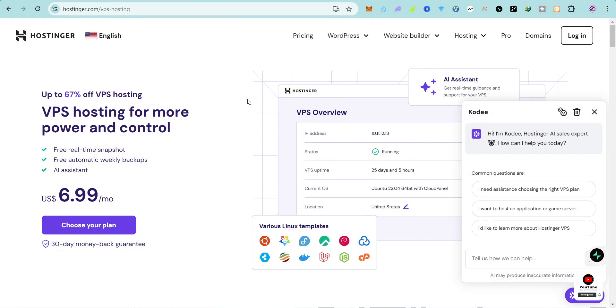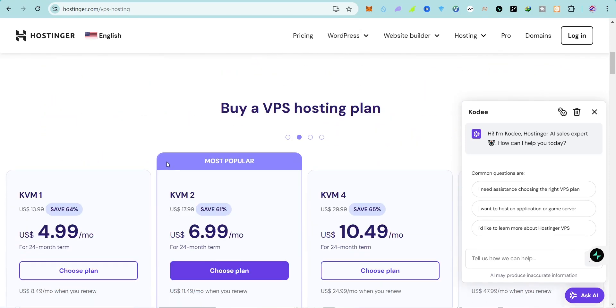The next one is the Hostinger VPS hosting platform. A lot of you know Hostinger as a web hosting platform, but you may not know they also offer VPS hosting with very cool pricing. You can see it starts at $6.99 per month, which is quite impressive.